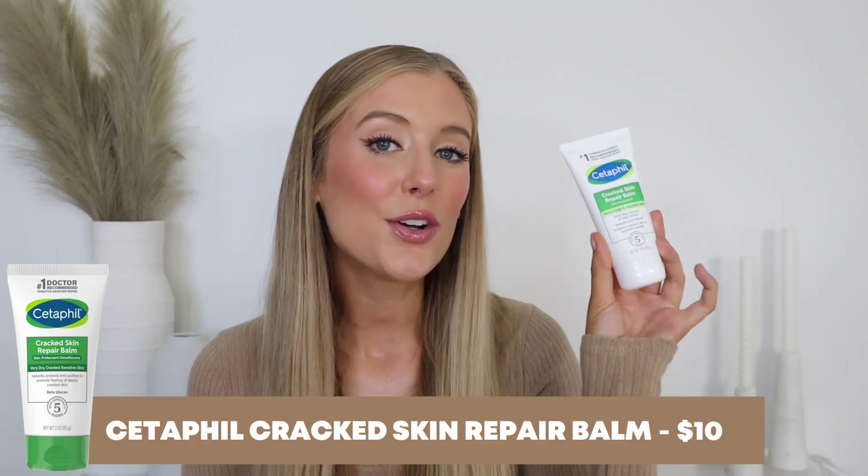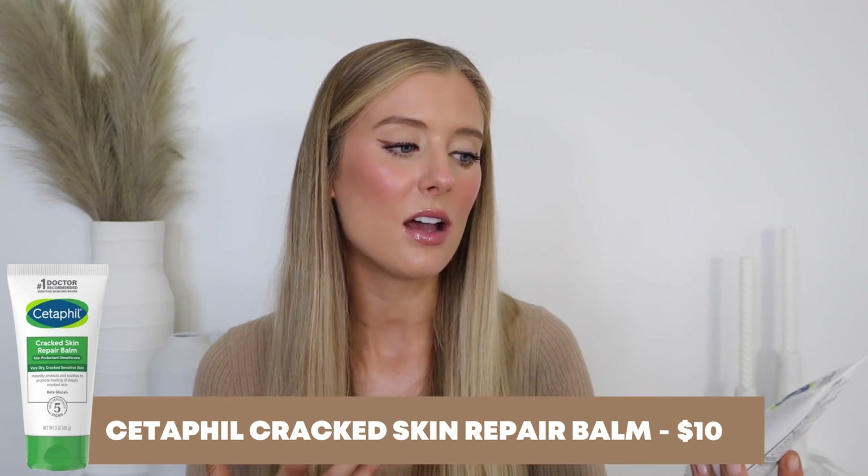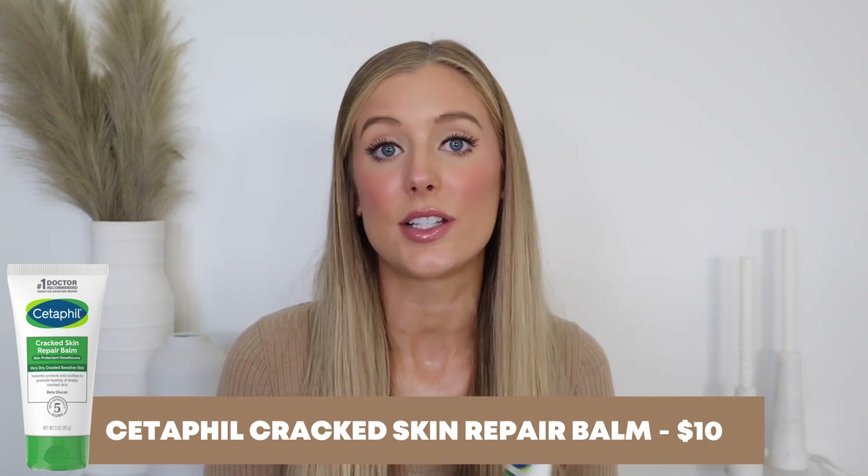Let's start off with a product that inspired me to kickstart this series again: the Cetaphil Cracked Skin Repair Balm. I'm a little bit confused by it, because on Cetaphil's website it says it's a new product — at least at the time of filming — which would explain why I haven't heard anything about it. But at the same time, I swear I've seen this sitting on the shelf for months at the drugstore. So I'm not really sure exactly how new this product is, but new-ish — we'll go with that.